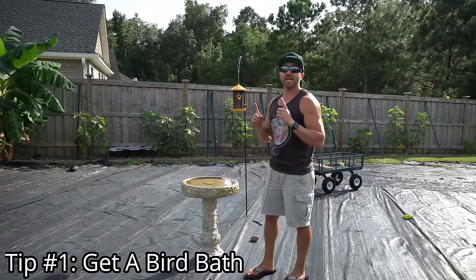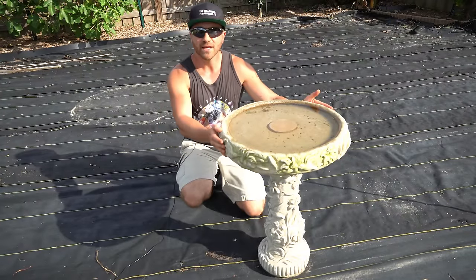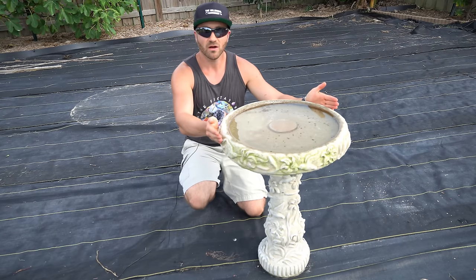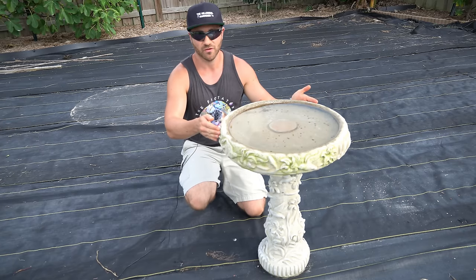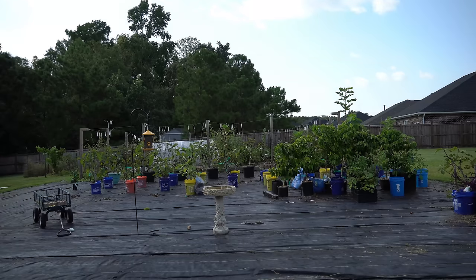So when it comes to protecting your fruits and vegetables from bird damage, the number one thing you want to have is a clean source of water that is readily available for birds. I like keeping a bird bath in my yard. The most important thing to remember is that birds are lazy — if you give them a clean source of water, they're not going to go through the trouble of pecking fruits looking for water. You must keep the bird bath full of clean water at all times; you can't let it dry out or get dirty. Place it in a location that is easily accessible and visible from your garden. Don't hide it — keep it out in the open.